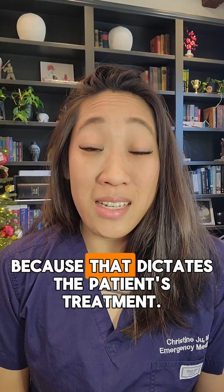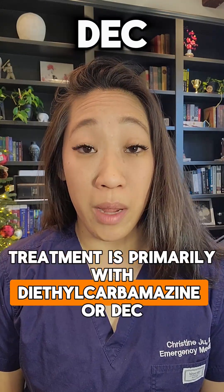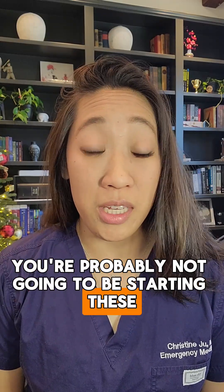Why is that level important? Because that dictates the patient's treatment. Treatment is primarily with diethylcarbamazine, or DEC, and ivermectin, but you're probably not going to be starting these in the ED.